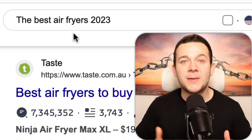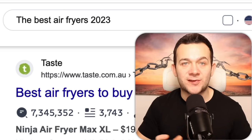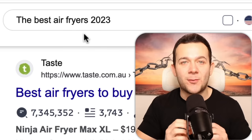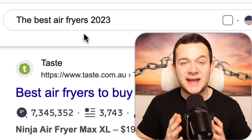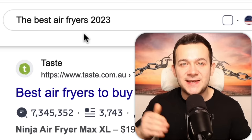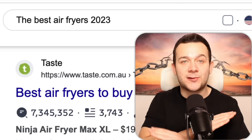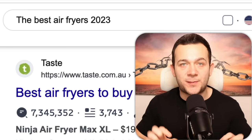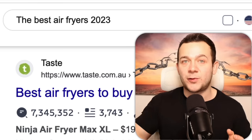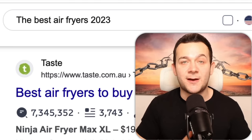So how do we skip the queue and rank ahead of these big names? The trick is to rank for more specific keywords. Rather than creating an article on something very broad like 'best air fryers of 2023,' you want to create it around something more specific, such as 'best air fryers for dinner recipes in 2023.' Fewer people search for those more specific niched-down terms, which means less competition — and these big names have no interest in ranking for those more specific keywords since there's lower search volume.